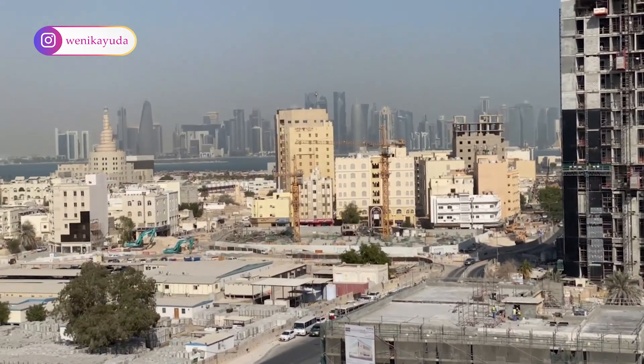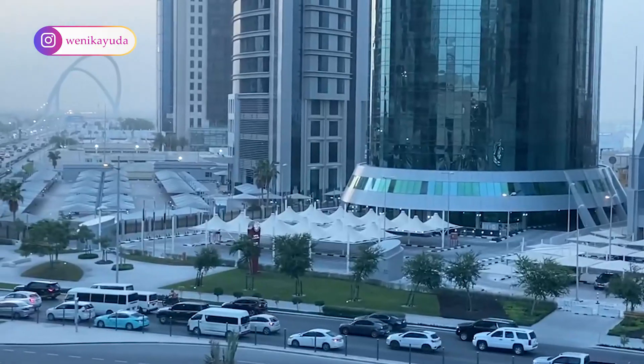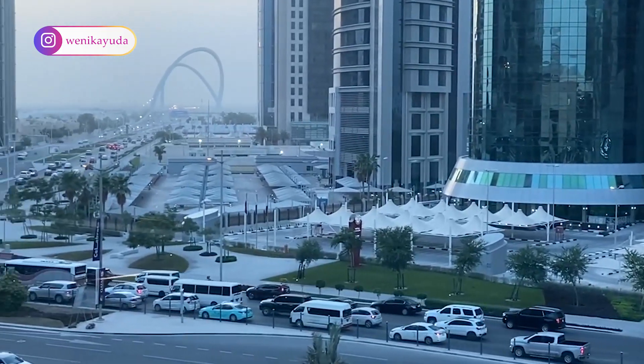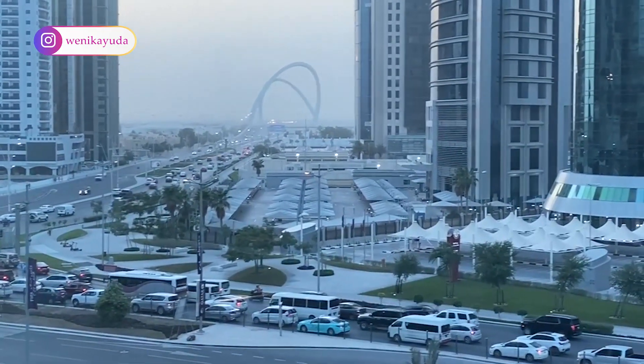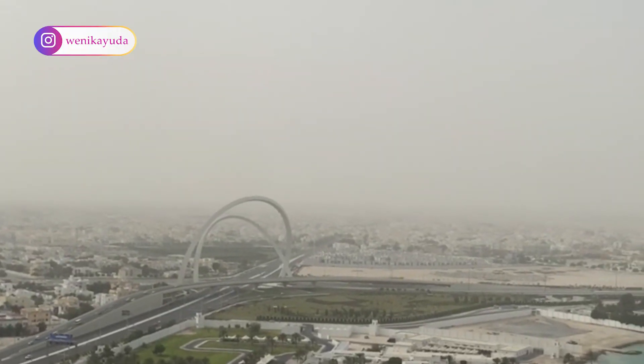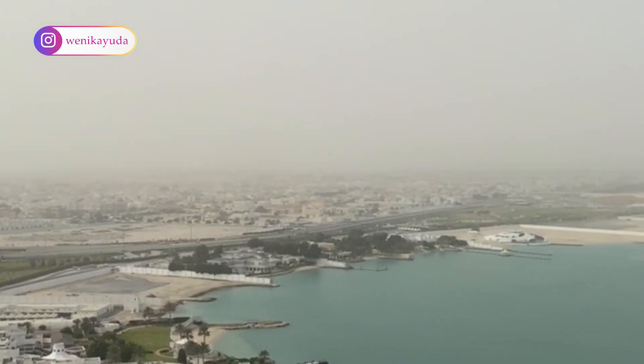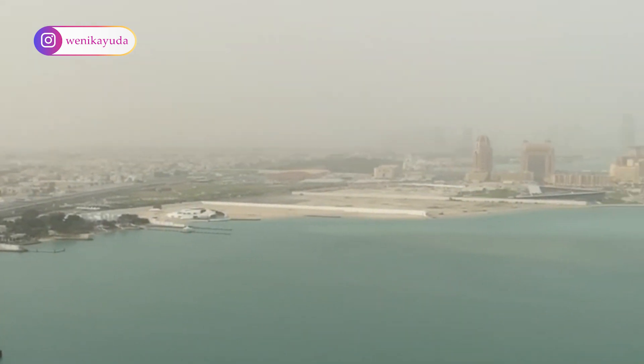In this video, I will show you the 10 best and free places to visit in Qatar. The suggestions are based on traveler reviews, visits, and local insights in Qatar. Stick around until the end of this video because I have a recommendation of the best place for you. Here is a look at the best free places to visit in Qatar.